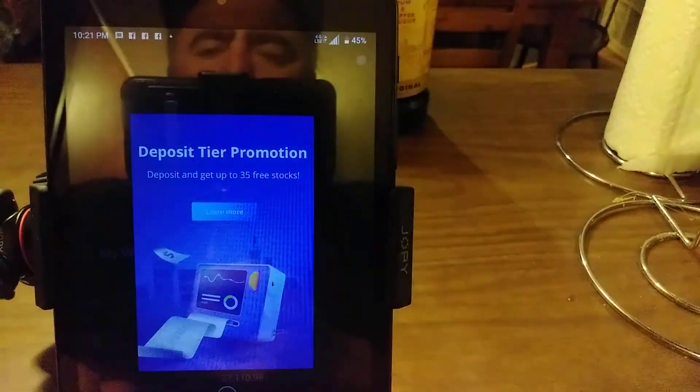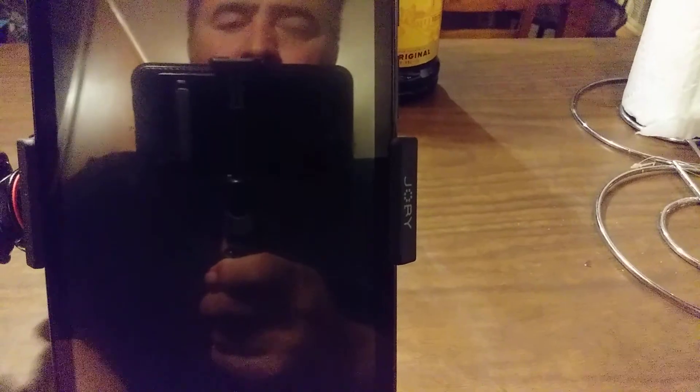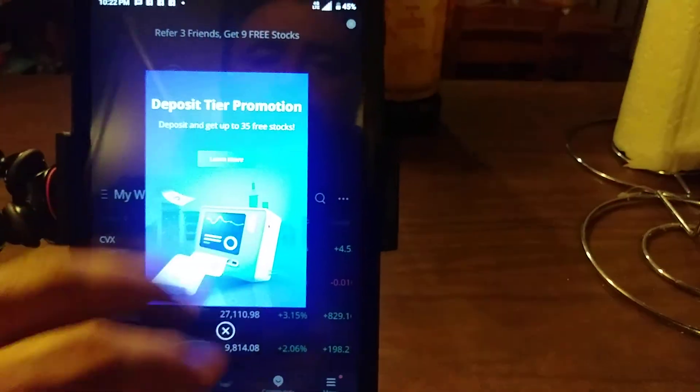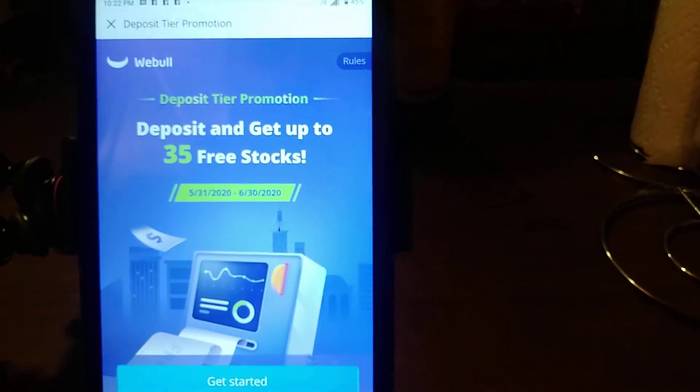There's a deposit tier promotion - get 35 free stocks. Learn more. Deposit tier, get 35 free stocks.